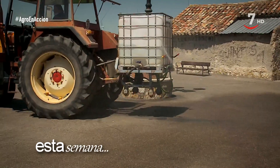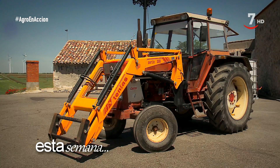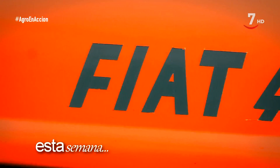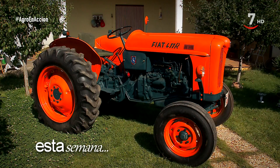Desde Peñaflor de Ornija nos enseñan el equipo con el que desinfectan las calles del pueblo, formado por un tractor internacional y un pulverizador casero. Y desde Sepulcro Hilario, en Salamanca, Bernaldo ha preparado su Fiat 411R que tiene colocado en el jardín de su casa con mucho orgullo. Un tractor de unos 60 años de antigüedad.